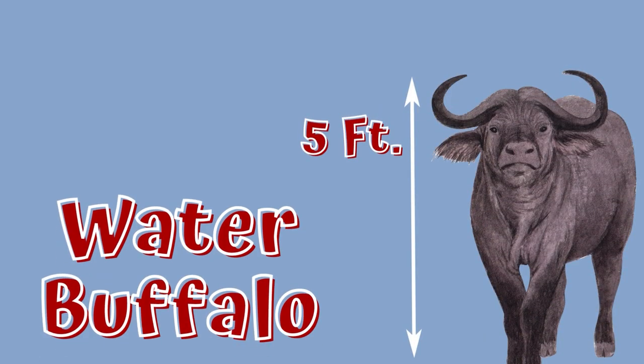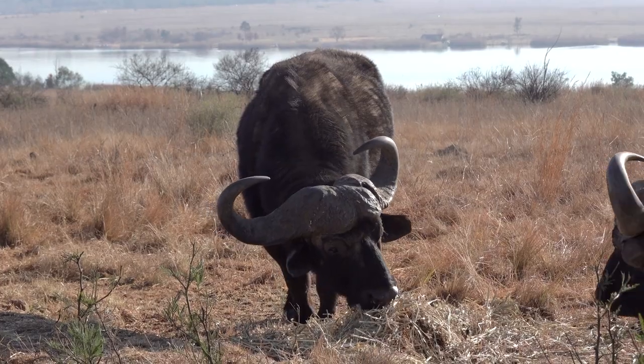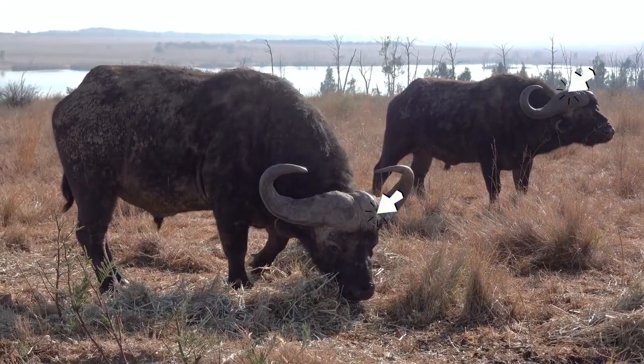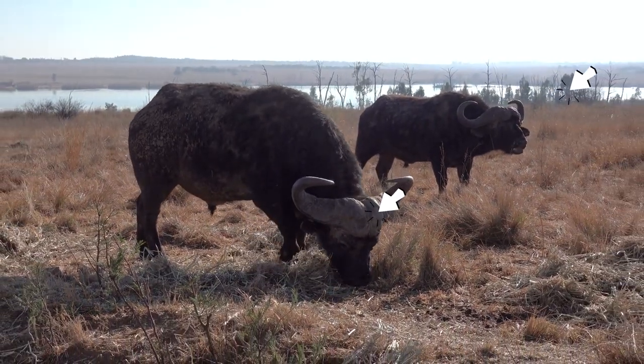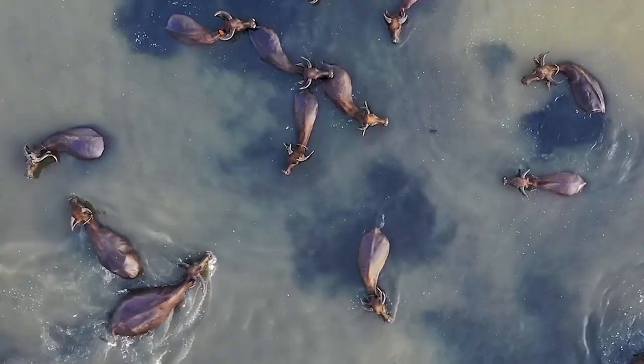Standing 5 to 6.2 feet tall — that's almost as much as a small car — wild water buffalo are formidable mammals with sparse gray-black coats. Male and female water buffalo also have enormous curved horns on their heads. They use these horns to defend themselves and dig holes in the mud to lie in.